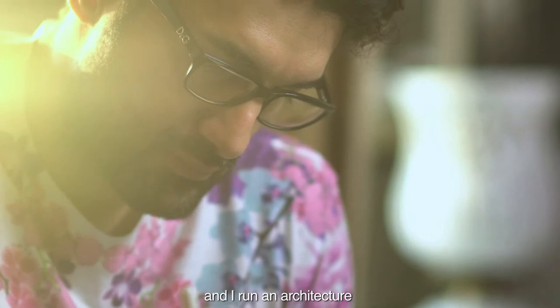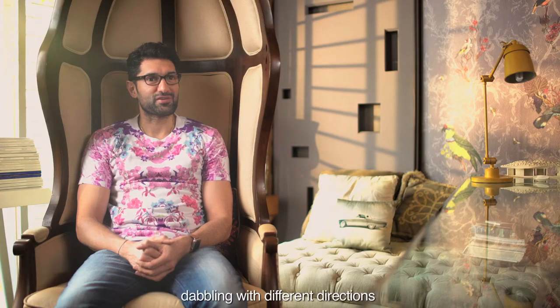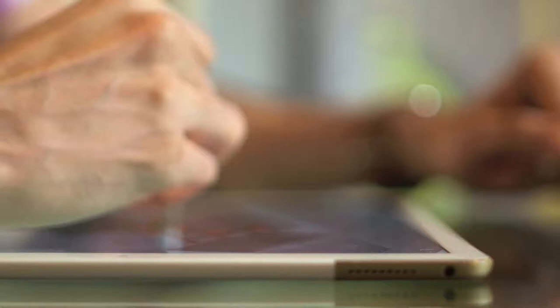My name is Saket Sethi and I run an architectural practice called Archaeologics, which I've been running for the last decade. Off late I also host a TV show on NDTV which is called Lux Interiors. I'm trying to have a little fun and dabbling with different directions and possibilities in my career, including the Kothrich Design Lab entry this year.